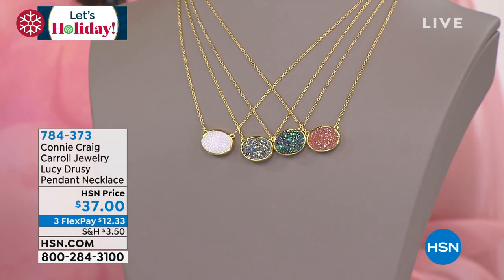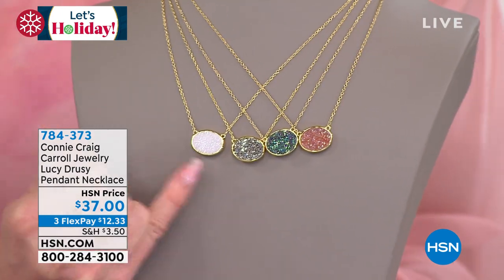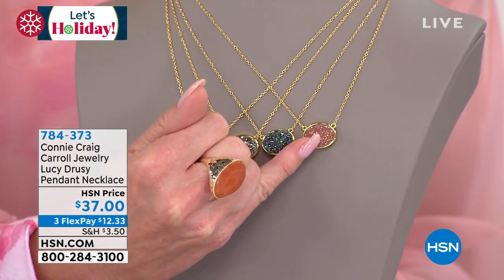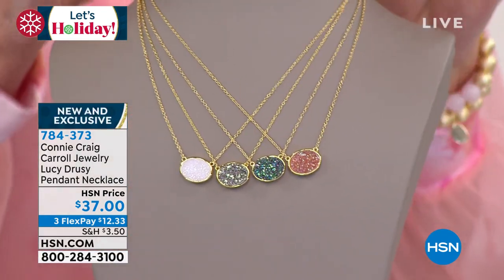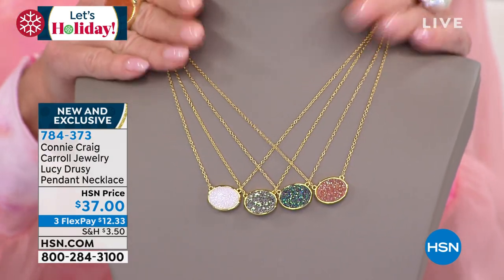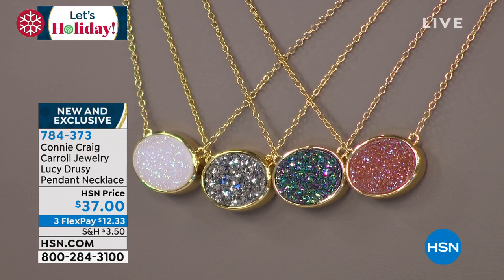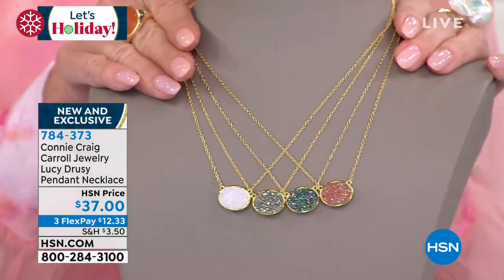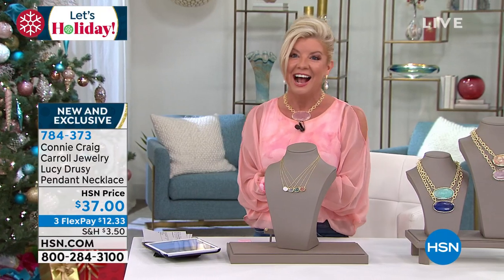Today for $37, you just choose your color — do you want the white, the platinum, the beautiful multi-color, or the blush? Did I mention $37? Under $13 to get it home. Talk about the most beautiful gift, the sleekest gift — ageless, timeless, rare, exotic, so fun, so beautiful, the way it reflects the light. It's a game changer. It's 784-373, one of our favorite Connie Craig Carroll gift ideas.